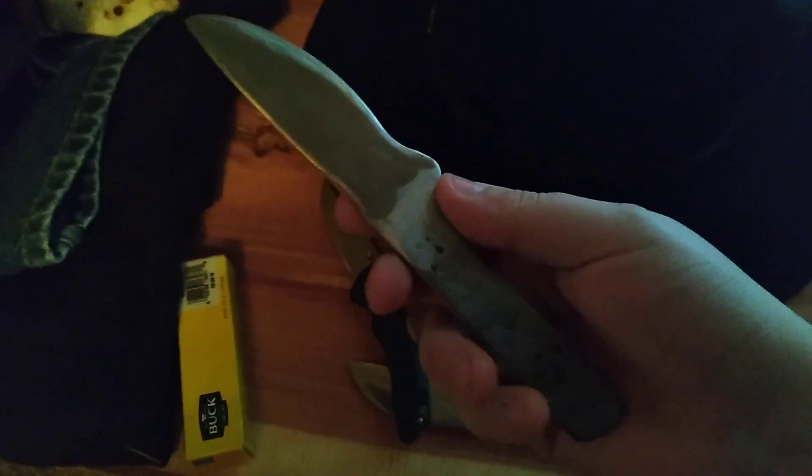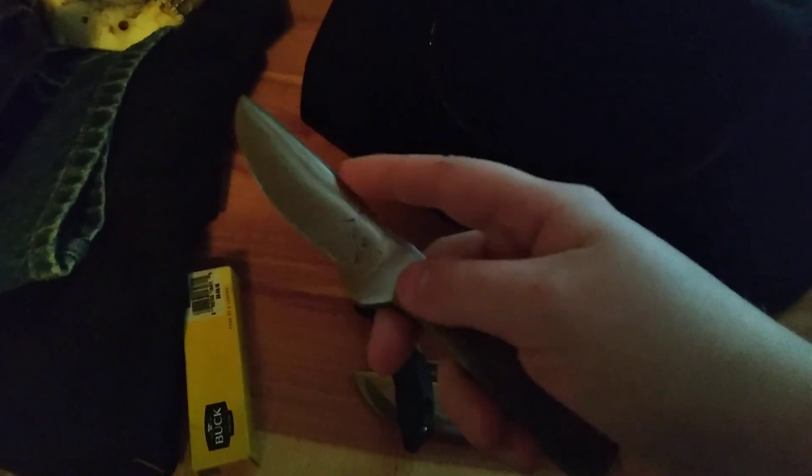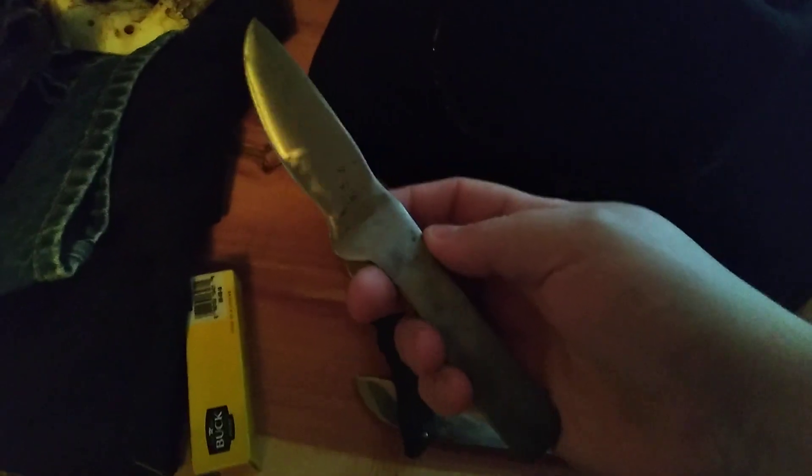And then a friend at a knife shop here in town gave me this to work on for him. He gave me all his information so I can write it down, and I'm going to turn it into a skinning knife for him. He's a blacksmith. Did a good job forging this, but I'll definitely do my best to finish it for him.